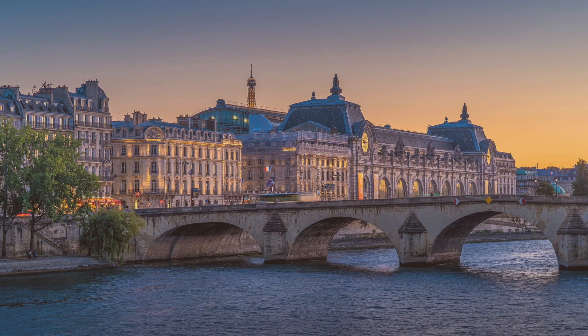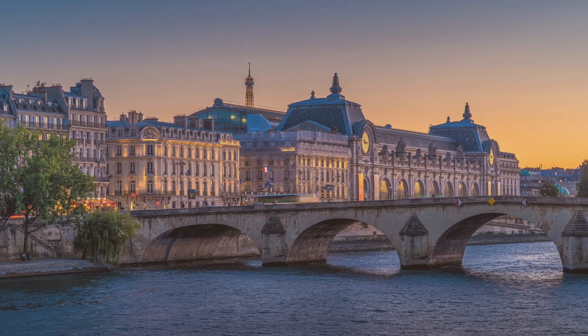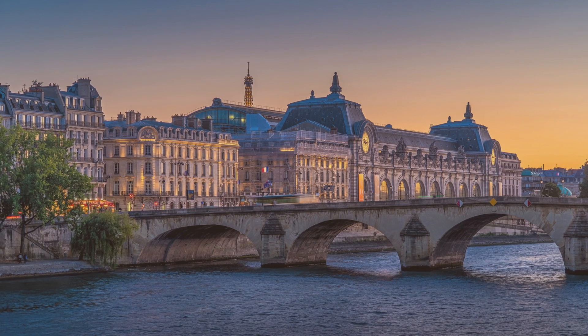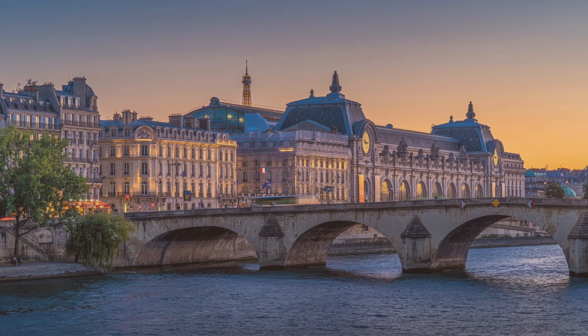The Musée d'Orsay is a magnificent museum filled with 19th century artistic treasures. Remember, these are only five of the masterpieces of this collection — there are many, many more. I have a sixth one on Instagram, so don't forget to check it out.